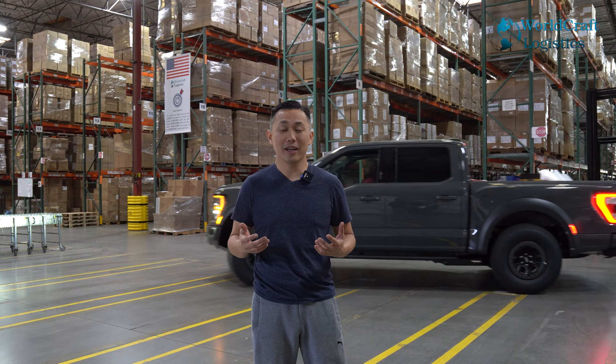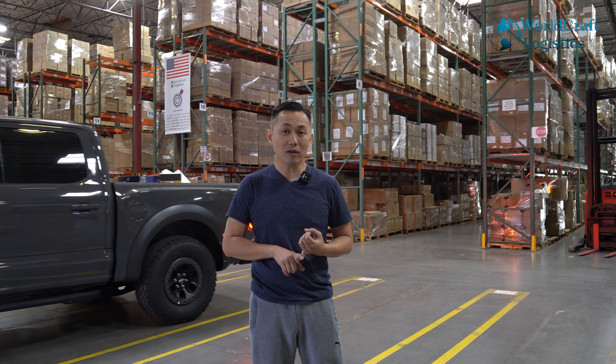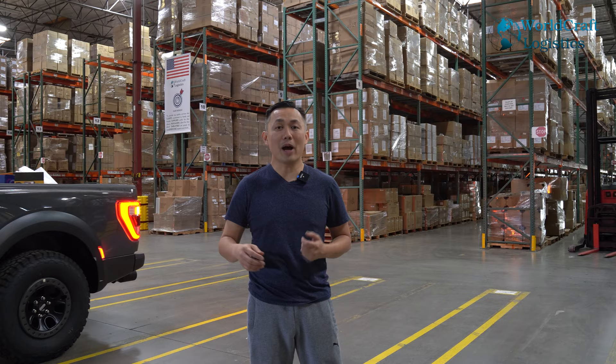Welcome to World Crowd Logistics TV. My name is Jimmy Tran and today we're going to go over the process of how to export a car for the port of Long Beach. I have been doing this for 15 years already, so I hope this video will help you. We store your car at our warehouse, we do custom clearance, and we also have an option to ship your cargo by ocean or by air.